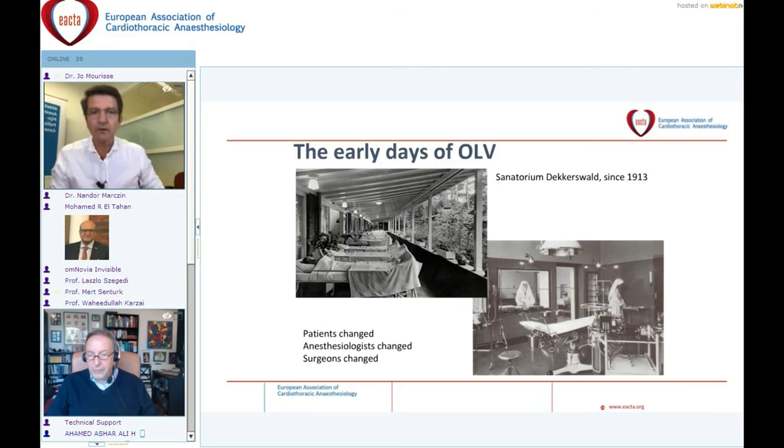At that time, lung surgeons operated without the use of double-lumen tubes or bronchial blockers — they used their hands to push away the lung. Only in cases where pus or blood could contaminate the underlying lung was the red rubber double-lumen tube placed. For many decades, double-lumen tubes were used for one-lung ventilation and until now they are considered the gold standard. Bronchial blockers were first introduced in 1936 but never gained wide acceptance in lung surgery.